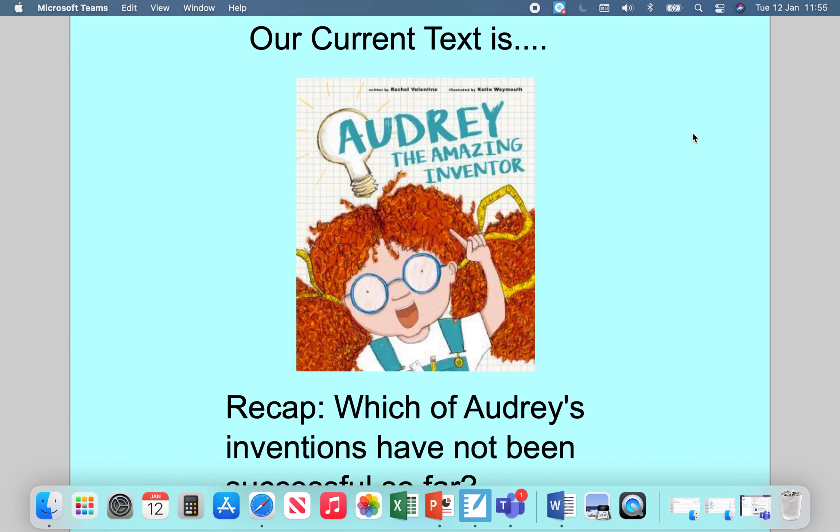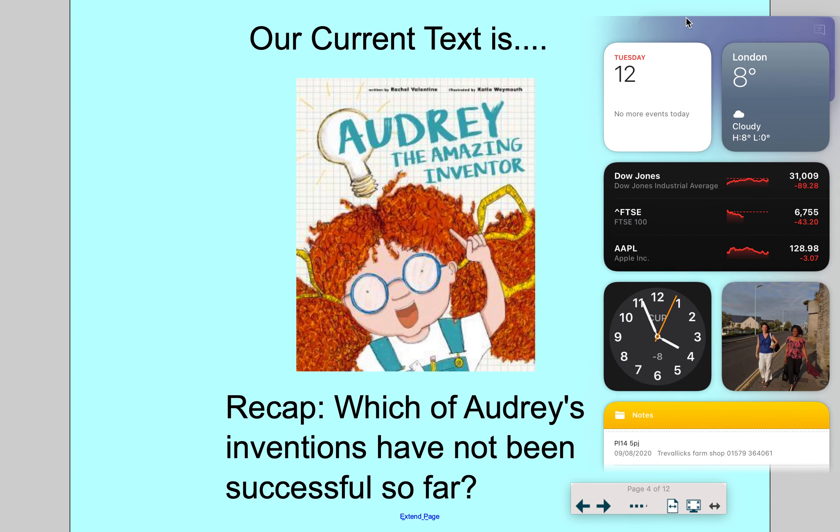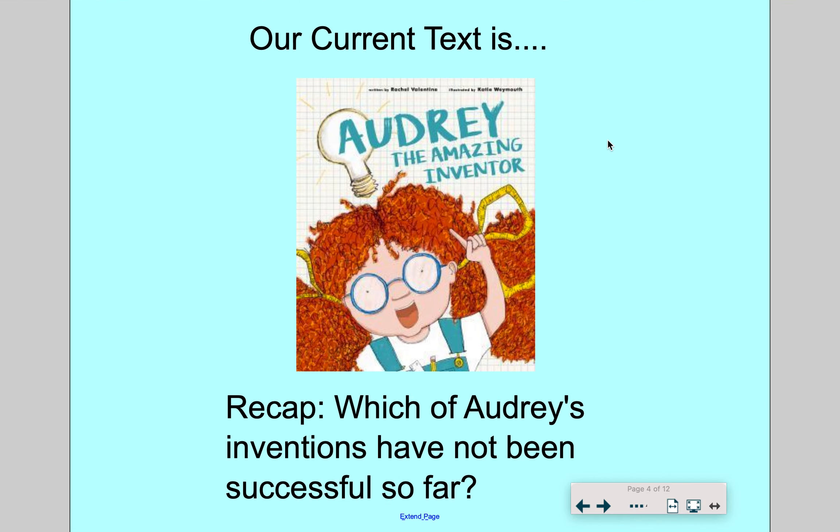And of course we have our current text, which is Audrey the Amazing Inventor. So which of Audrey's inventions have not been successful so far? I'm sure you can remember from the text. The one about the cat didn't work too well and the cat did not enjoy it. Getting the cat clean didn't work too well — I don't think the cat enjoyed it one little bit.